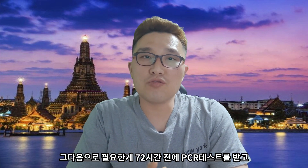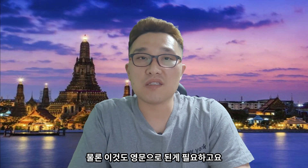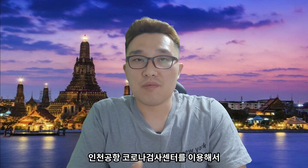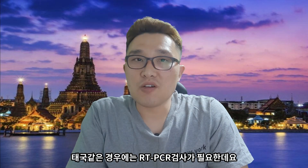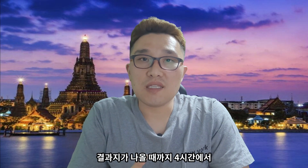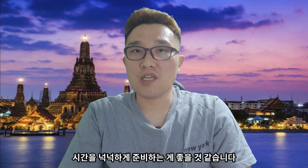그 다음으로 필요한 게 출국 72시간 전에 PCR 테스트를 받고 음성 확인 결과서를 받아서 제출하는 건데요. 이것도 영문으로 된 게 필요합니다. PCR 테스트는 가까운 병원에서 받을 수도 있지만 인천공항 코로나 검사 센터를 이용할 수도 있어요. 태국의 경우 RT-PCR 검사가 필요하고 가격은 평일 기준 12만 6천 원 정도입니다. 결과지가 나올 때까지 4~5시간이 소요되니까 출국 시간보다 훨씬 먼저 와서 시간을 넉넉하게 준비하는 게 좋겠습니다.